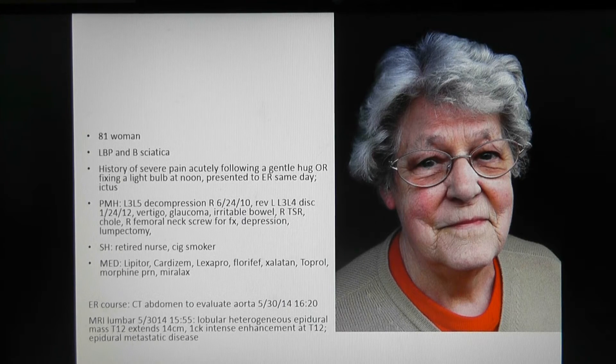While in the emergency room, due to her severe back pain, she was sent for a CAT scan to rule out an aortic rupture, which was negative. She had good motor strength and normal sensation. Even though it was a Friday, they sent her for an emergency MRI scan due to the severity of her pain.